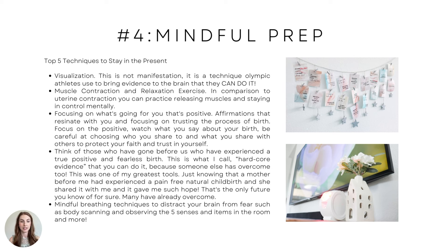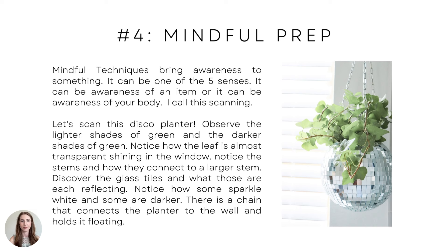Mindful breathing techniques to distract your brain from fears include body scanning and observing the five senses and items in the room. Mindful techniques bring awareness to something — one of the five senses, awareness of an item, or awareness of your own body, like how someone is touching you or what things feel like.